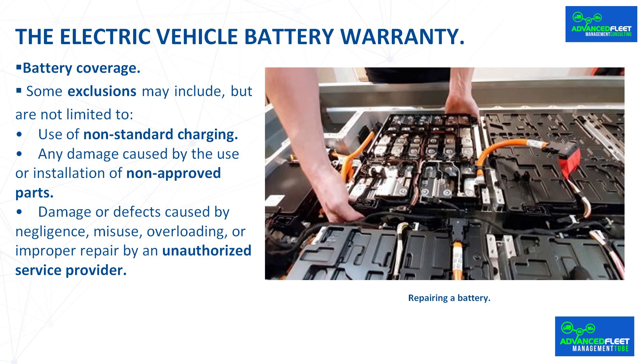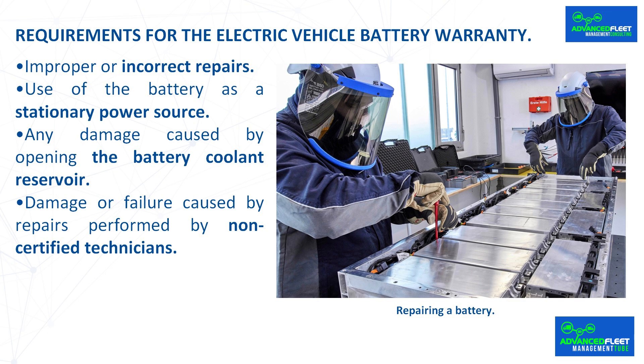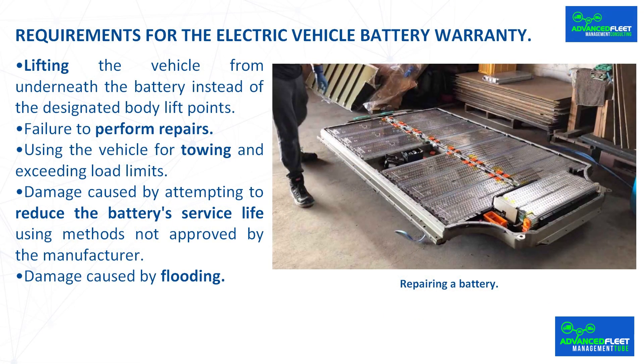Some exclusions may include, but are not limited to: use of non-standard charging; any damage caused by the use or installation of non-approved parts; damage or defects caused by negligence, misuse, overloading, or improper repair by an unauthorized service provider; damage or defects caused by failure to properly service and maintain the vehicle in accordance with the maintenance schedules and service instructions provided in the owner's manual or on the vehicle's instrument panel, or by failure to follow the instructions provided by an authorized service provider; improper or incorrect repairs; use of the battery as a stationary power source; any damage caused by opening the battery coolant reservoir; damage or failure caused by repairs performed by non-certified technicians; lifting the vehicle from underneath the battery instead of the designated body lift points; failure to perform repairs; and using the vehicle for towing and exceeding load limits.